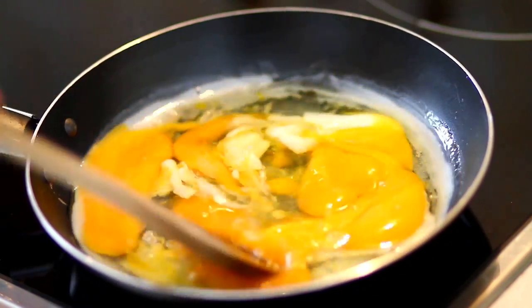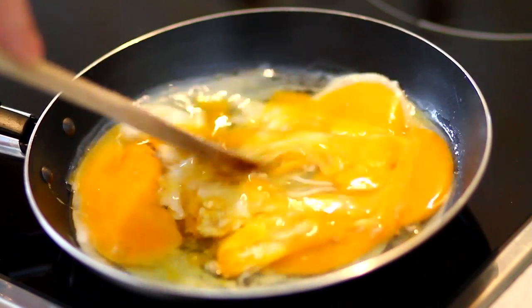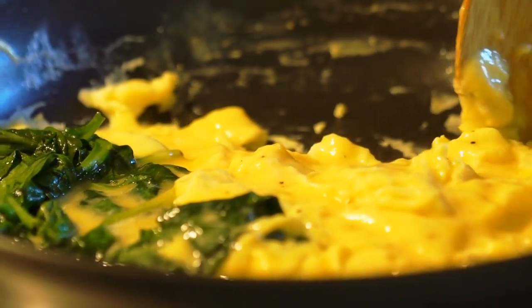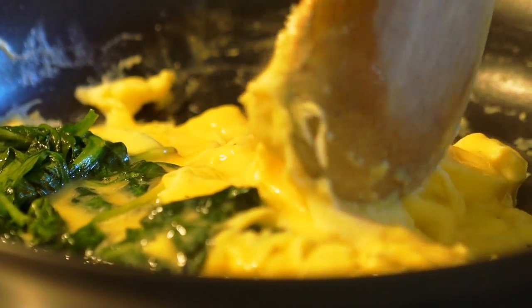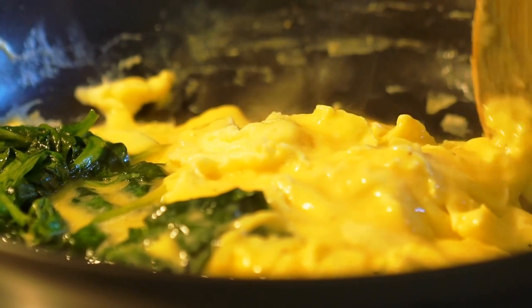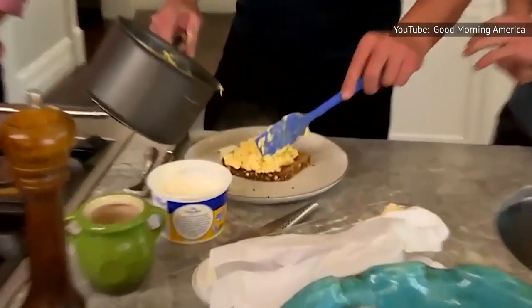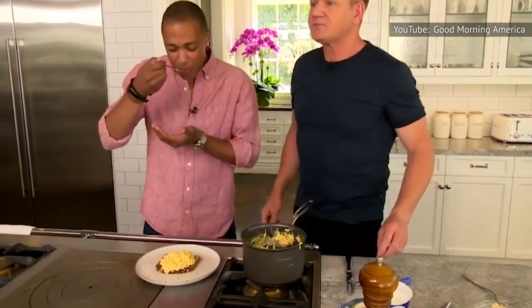Also, don't be tempted to crank up the heat so that your eggs cook quickly — that'll just lead to dry, rubbery eggs. Most chefs recommend cooking scrambled eggs between low and medium heat. According to NYT Cooking, some chefs cook scrambled eggs for as long as 30 minutes. Restaurants may be a pro at scrambling eggs, but they're also five-star at these other foods, too.